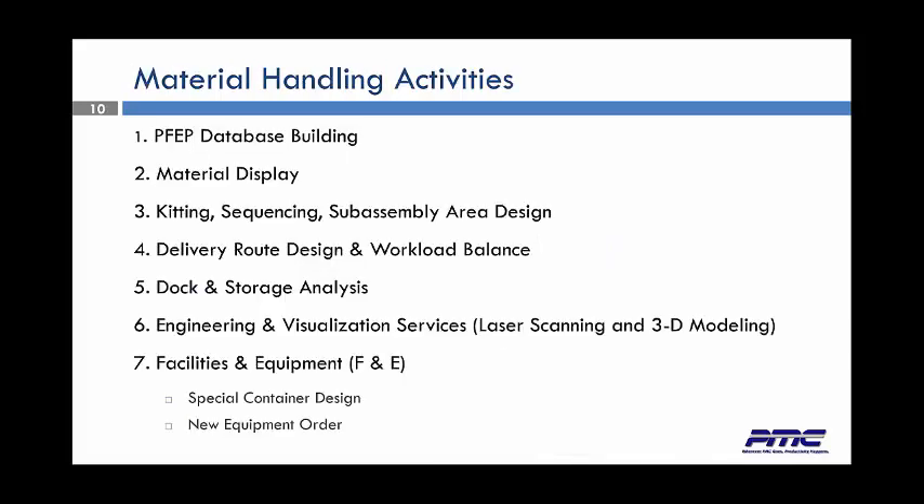Some of our material handling activities — we start out by building what's called a PFEP, the Plan For Every Part, which is a database and your roadmap to all future material handling. We look at the material displays and how they're displayed, the kitting, the sequencing, any sub-assembly areas that we need to look at. We look at the delivery route, the designs of those routes, the workload balance amongst those routes. We look at the dock and storage analysis, and we'll put it all in the laser scan in a 3D model for you.